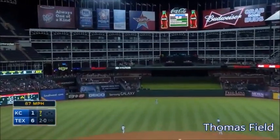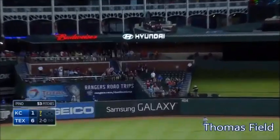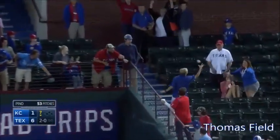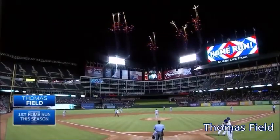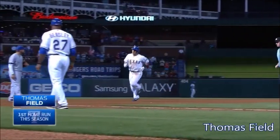This ball hit well on the left center field! Turning and looking as Kane! Goodbye! Wow! Thomas Field into the Royal Bullpen! 7-1 Texas!